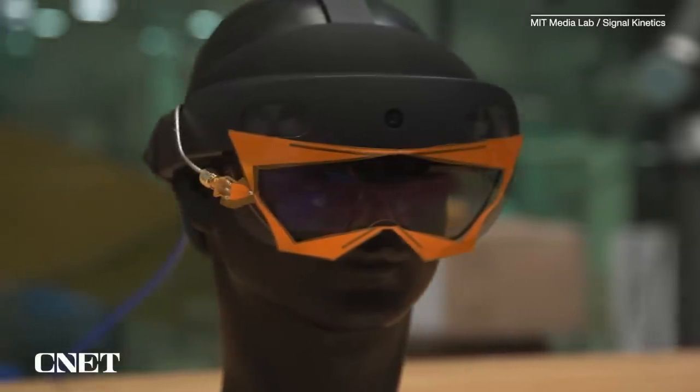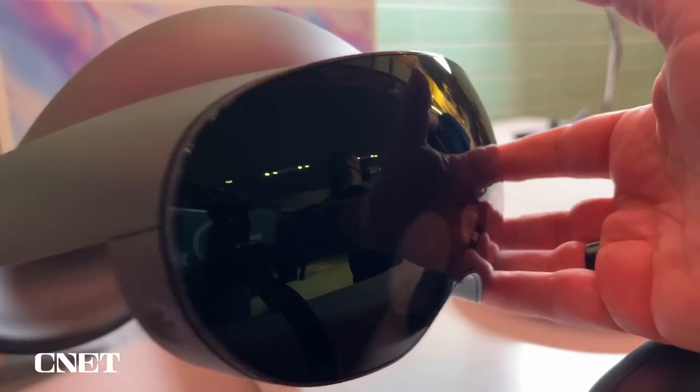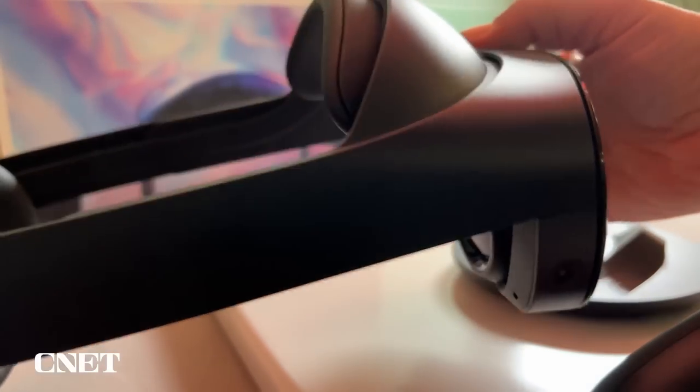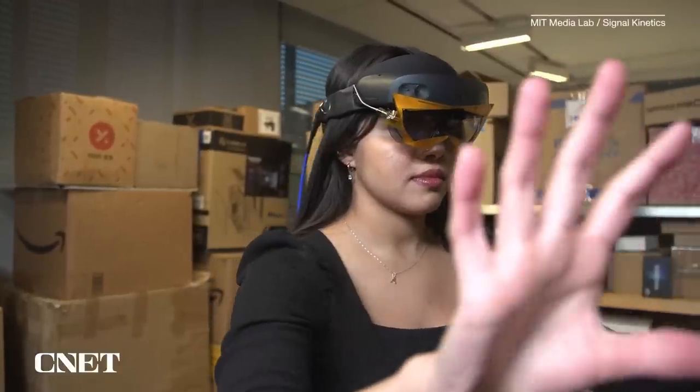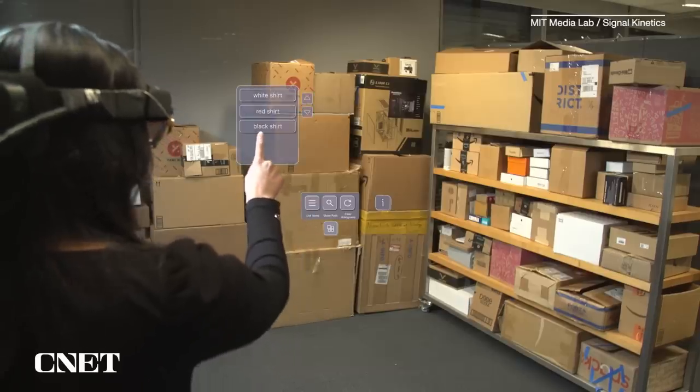Their prototype XAR system is built as an add-on to Microsoft's HoloLens, but researchers say it could be applied to other augmented reality systems down the line. The HoloLens itself has different cameras and sensors already on it, so the team wanted something lightweight so it wouldn't be cumbersome for the user, and they didn't want to block any of the sensors on the camera itself.